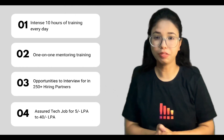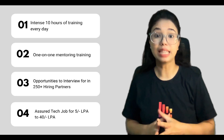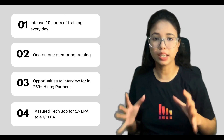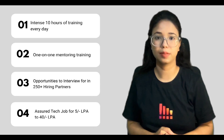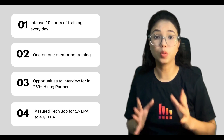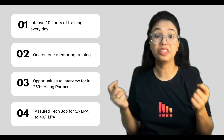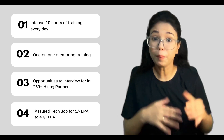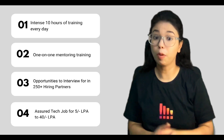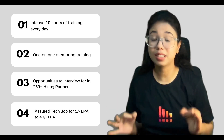So what exactly do they offer? Let's find out. They'll provide you intense 10 hours of training every day on real world industry grade projects and advanced tech. One-on-one mentoring by industry experts working at top tech companies and IIT alumni. And a great opportunity to interview for top US or Singapore based tech companies, assuring a tech job of minimum 5 LPA to 40 LPA with 100% placement.